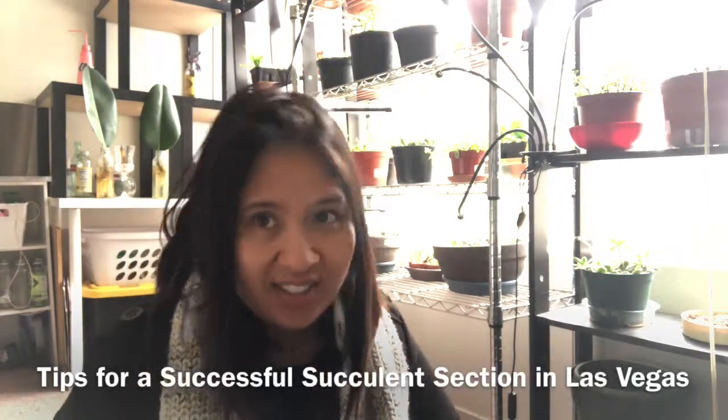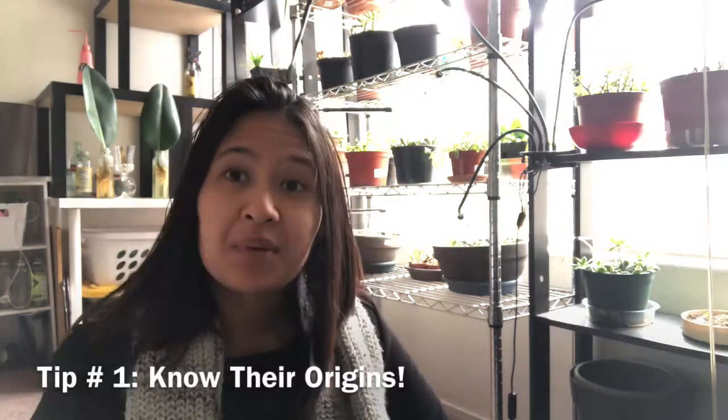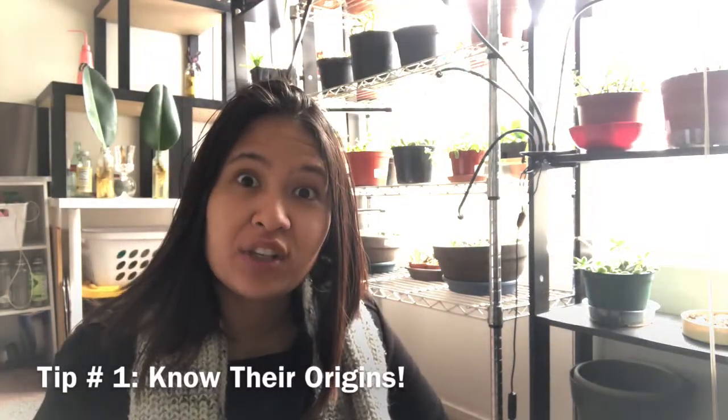Here we go — tips for a successful succulent section in Las Vegas. Tip number one: know their origins. Succulents have superpowers — okay, maybe not technically, but to me they do. It's important to know where succulents come from because it'll give you a better understanding of the kind of care that they need and the best type of environment that they would do well in.